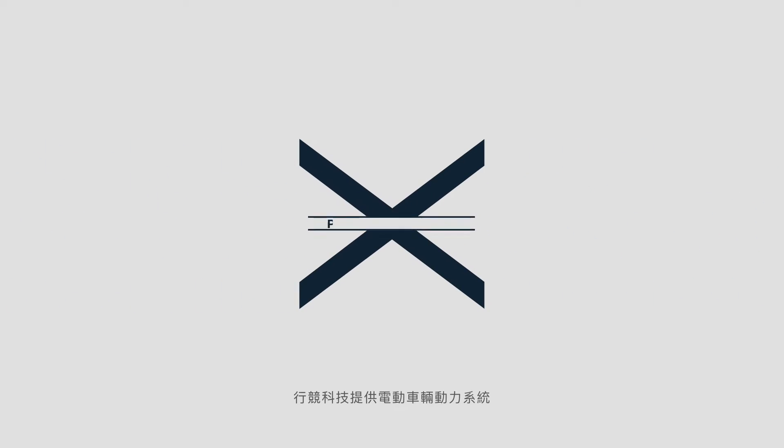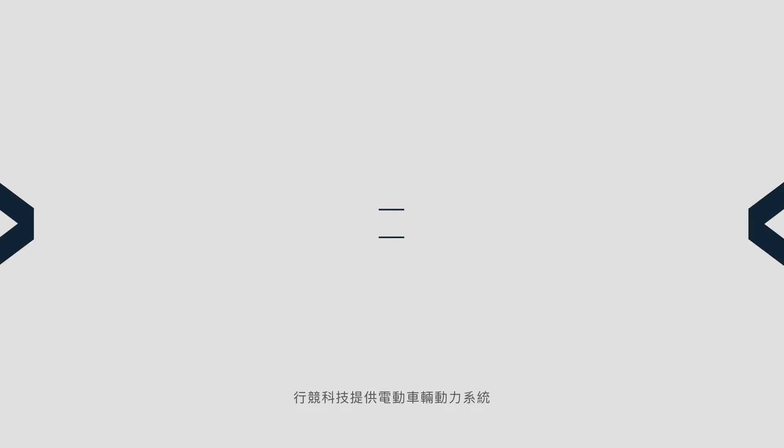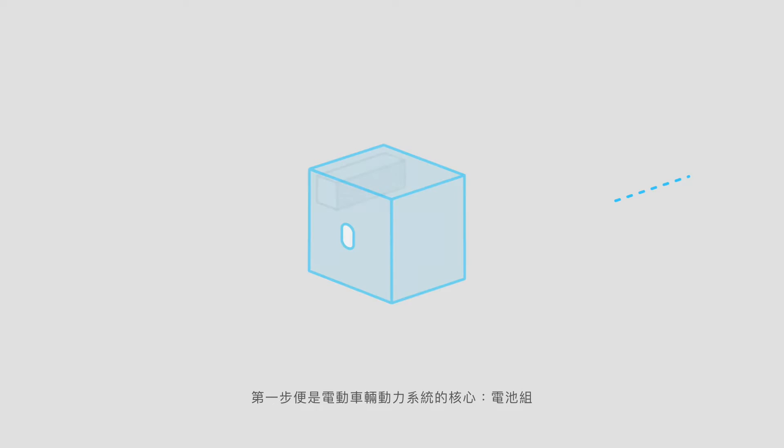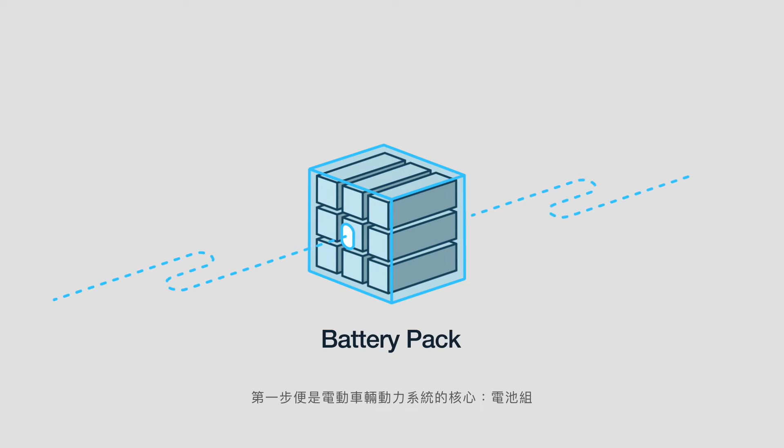Well, that's where we come in. Zing Mobility is the electric vehicle powertrain company empowering every and any vehicle maker to go electric. We provide innovative, easy-to-integrate electric vehicle solutions starting with the core of EV's powertrain system, the battery pack.